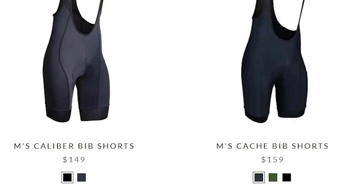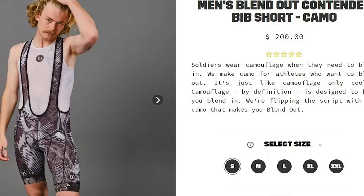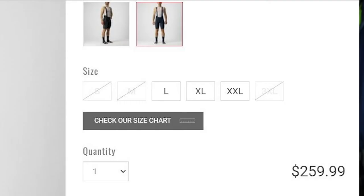You've already got to spend money on the bike, the helmet, the shoes, all the other gear you need to get on the road. So no one wants to spend hundreds and hundreds of dollars on your kit. We're going to start by looking at some of the options that are currently available from some popular brands: $149, $179, $200, $259. That's a lot of money.